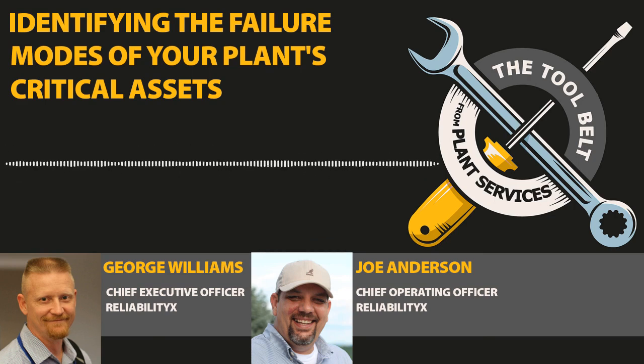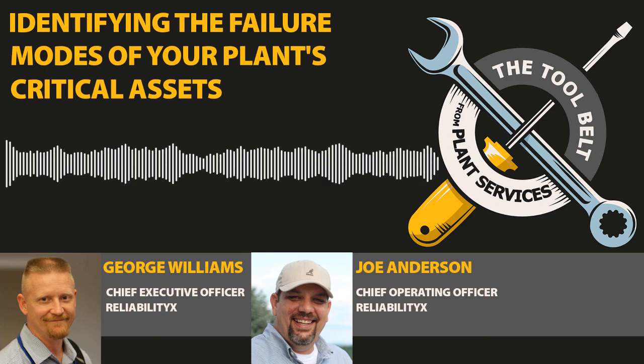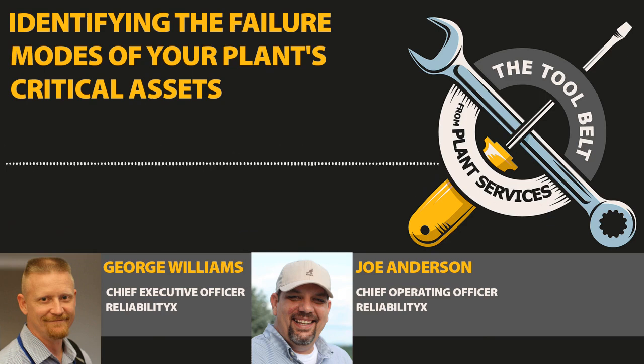Your failure modes have to be a living entity that includes not only what you brainstorm in a room — hopefully with all the right people — but it's unrealistic to think you'll identify 100% of potential failure modes in that exercise. It has to be a living list of failure modes that are recurringly looked at and that your CMMS feeds back. This is the value of the CMMS: in a filing cabinet, finding all failures and identifying which failure modes you have a strategy against is not easy. In a CMMS, it should be easy if you've set it up properly.